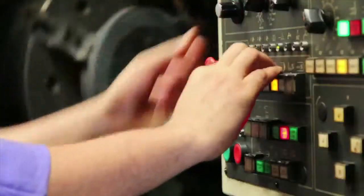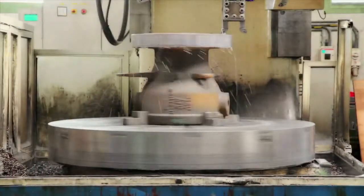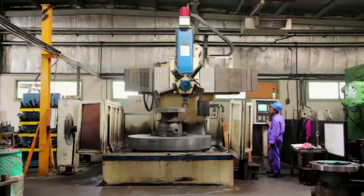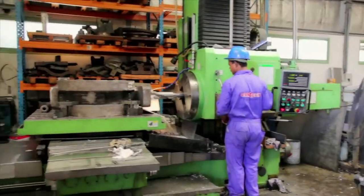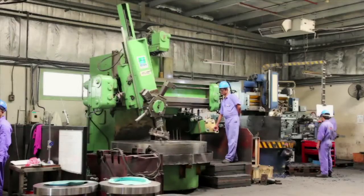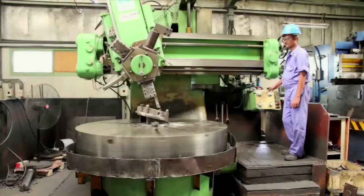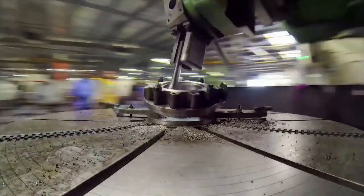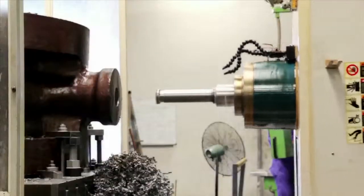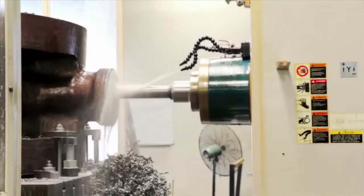drilled, tapped, bored and threaded to exact pre-programmed specifications by the machines. The robotic arm within the machine automatically selects the necessary tools from a high-quality arsenal stored in the machine's 120-bit magazine depending on the type of work required. As enormous heat is generated during the process, a jet of cooling solution is constantly and automatically sprayed on the machining platform throughout the procedure.